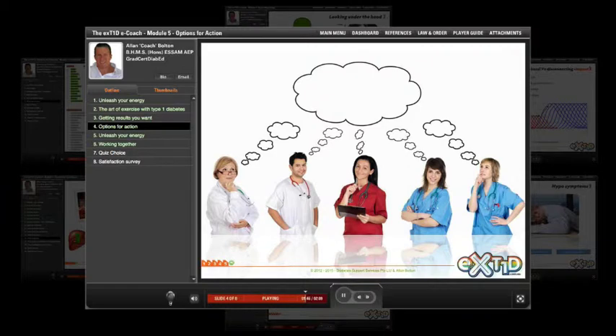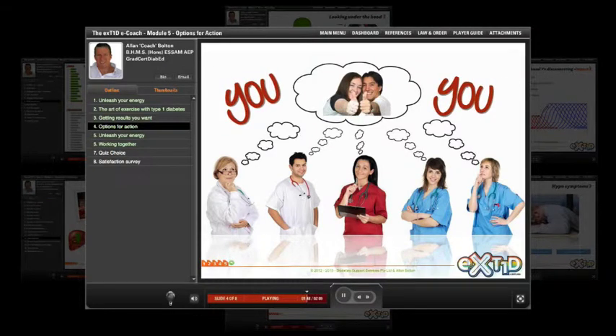Your personal diabetes care team have your best interests at heart. It's only they and you who understand your personal diabetes management plan. Remember, you are the most important member of the team because you're the one who puts it all together to live the life you want.